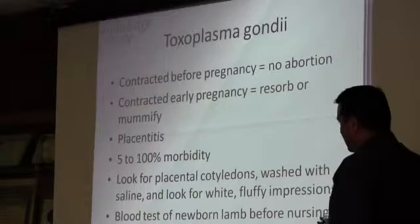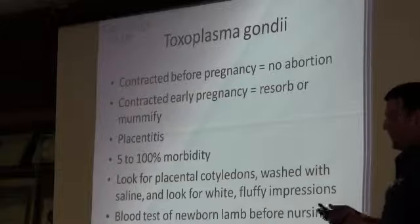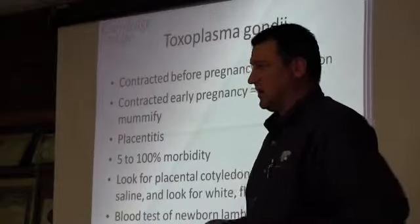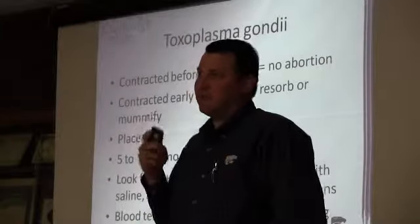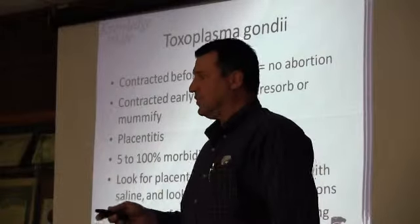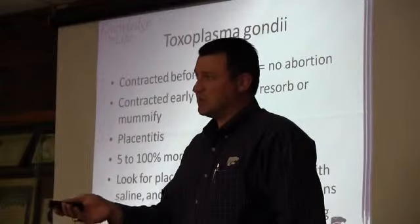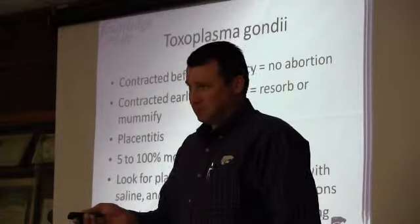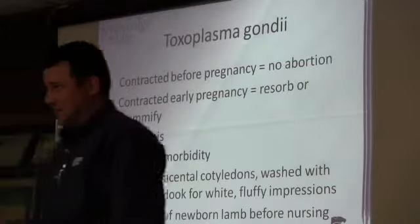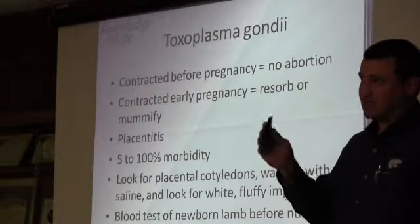One of the more difficult ones we're faced with — look at the placental cotyledons. You can wash them with saline and look for these white fluffy impressions, and that's kind of your tox screening. If you have a concern and think you're dealing with tox, if you can get to that next lamb born before it nurses, get a little needle and hit that vein, pull a blood test and see if there are tox titers there.